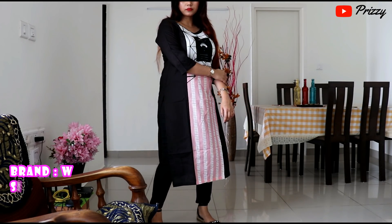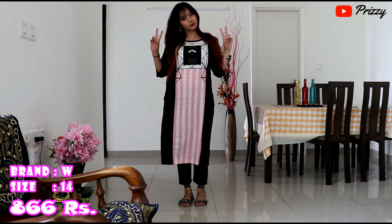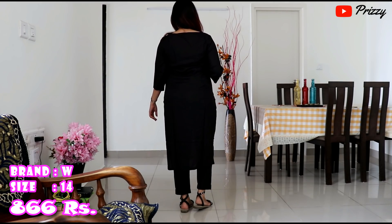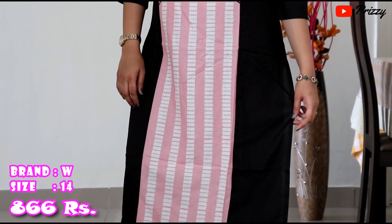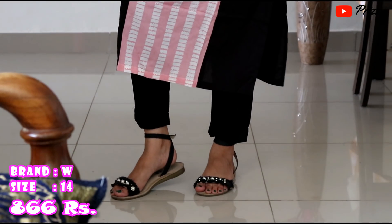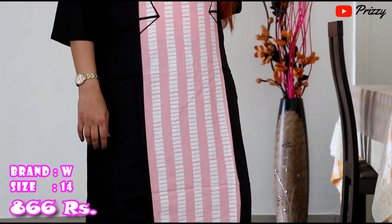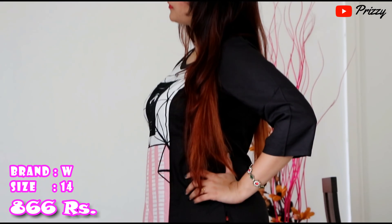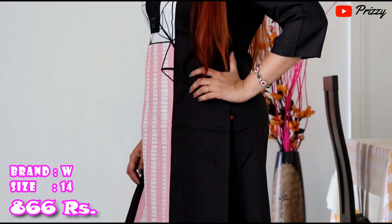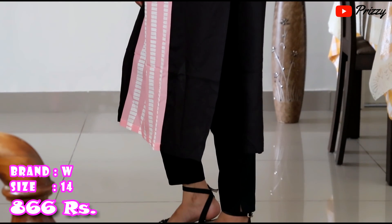This kurta is from W — it's a black printed rayon kurta costing rupees 886. The fabric is rayon, which makes it very comfortable. It has interesting prints in the front, side slits, three-quarter sleeves, and a scarf length. I have paired it with cigarette pants, but I think it would look better with churidar or normal leggings. This is just perfect for office, interviews, or college — very chic and elegant.